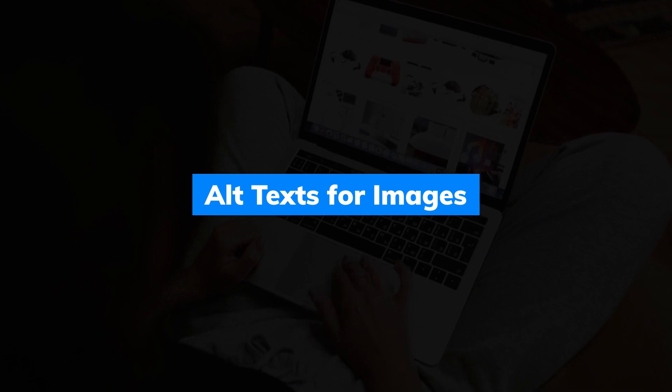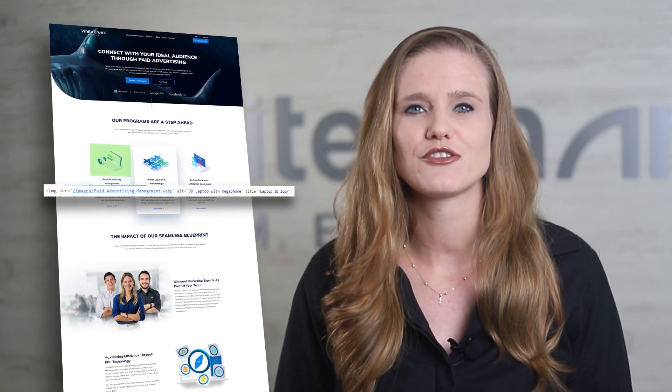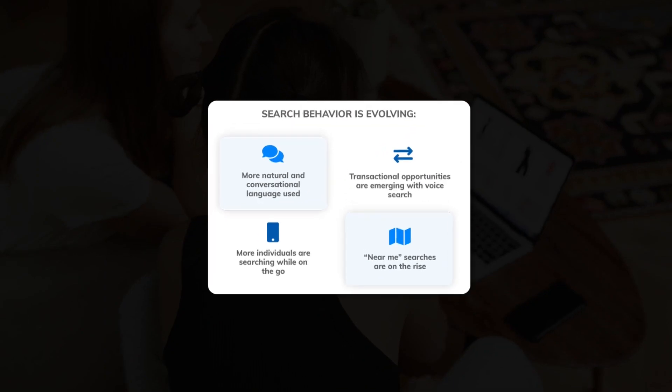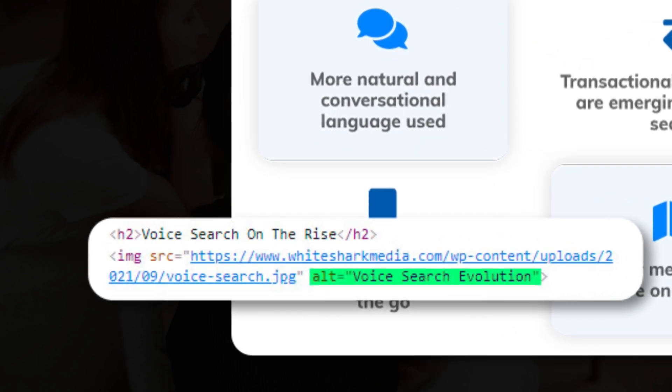Alt text for images — also known as alternative text or image alt text — is part of the HTML code and provides more in-depth information about the elements featured on your page, such as images. Without alt text, search engines cannot classify images. Making it easy for Google to understand the elements on your page increases your SEO ranking performance. Let's perform a quick exercise to put this into practice: an alt text that corresponds to the image is 'Voice Search Evolution.'